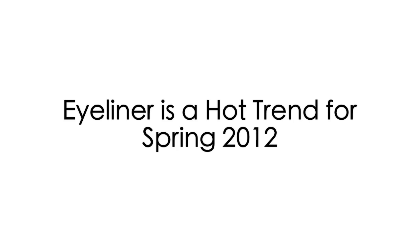Eyeliner really influences how the eyes look while keeping the eyes looking clean and the face looking fresh, and it's all due to the clean cut lines. And since one of the spring makeup trends is all about edgy eyeliner, this also works out great for the season.